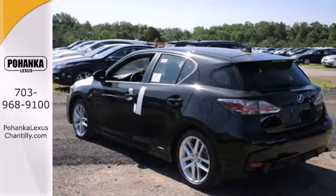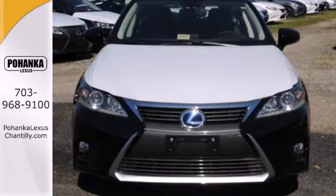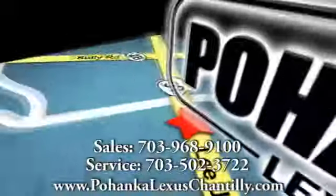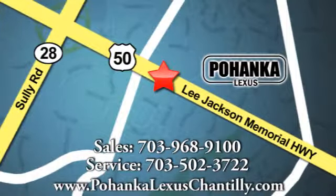Discover how invigorating the road ahead can be and take the CT200H for a spin today. Call us now for more information on this vehicle or visit today. We're conveniently located at 13909 Lee Jackson Memorial Highway in Chantilly.